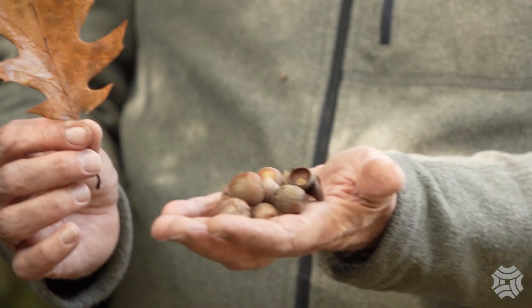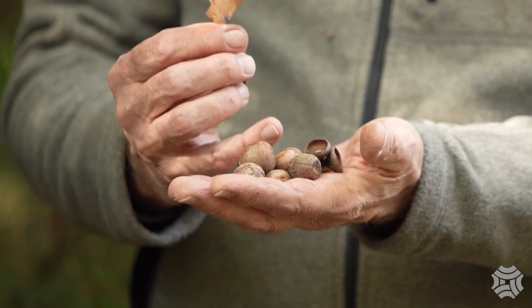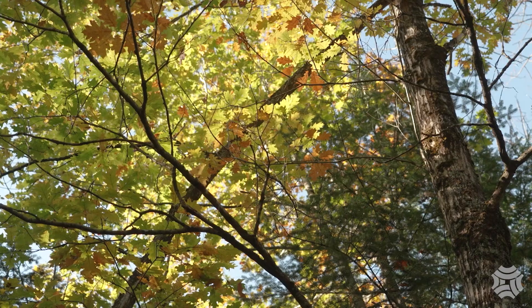In my hand here are a bunch of acorns that came from this tree. You can see a big pile of acorns under the tree — that's another sign it's an oak tree.